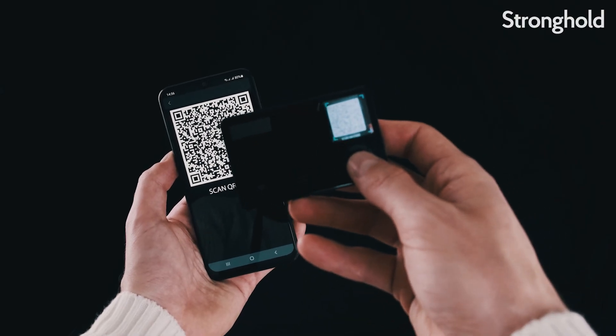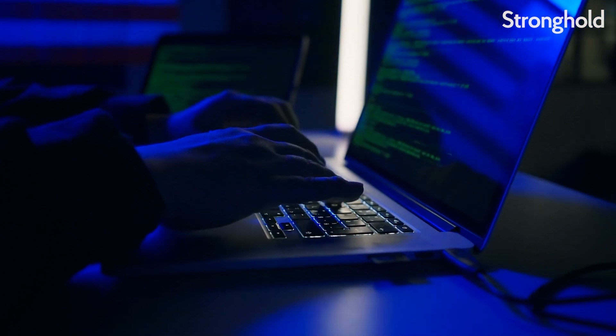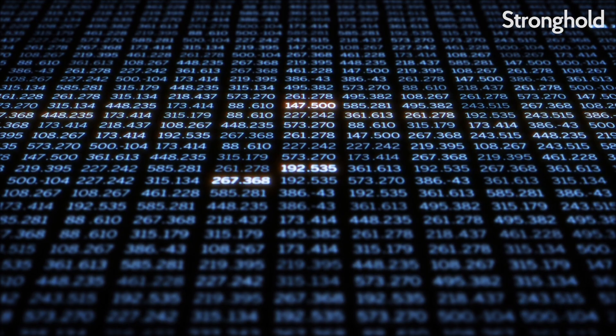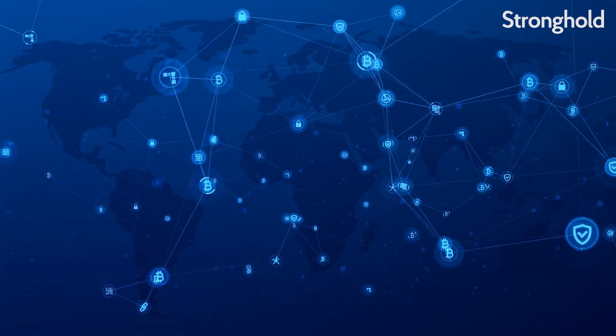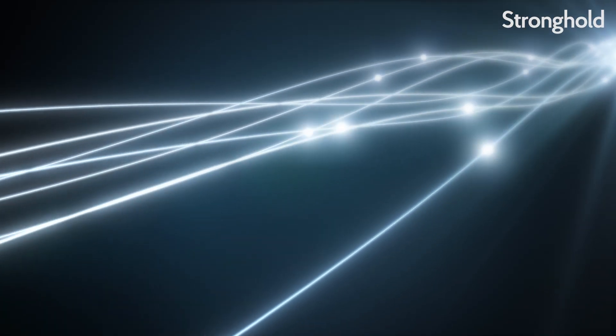The process goes something like this. You record your transaction. Miners around the globe have computers racing to finish an arbitrary math puzzle. The first to solve it gets to validate the transactions that occurred since the last block. They broadcast the updated information to the network, and then they are rewarded with some Bitcoin.